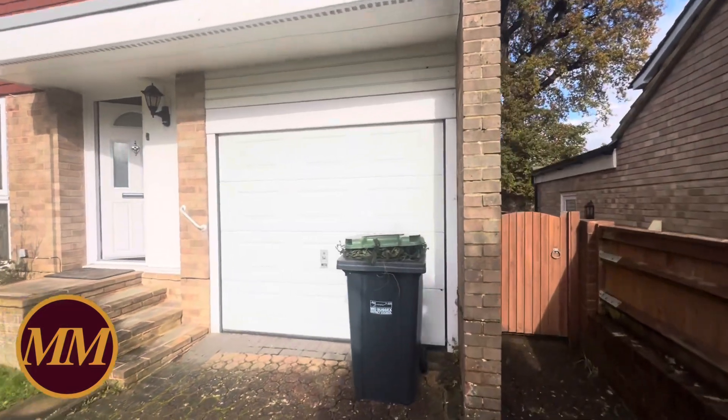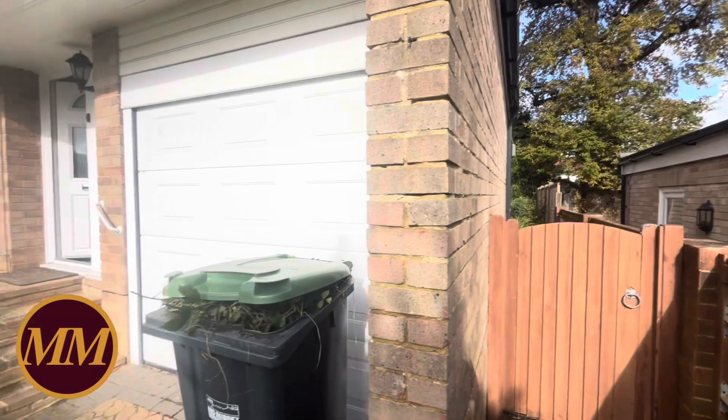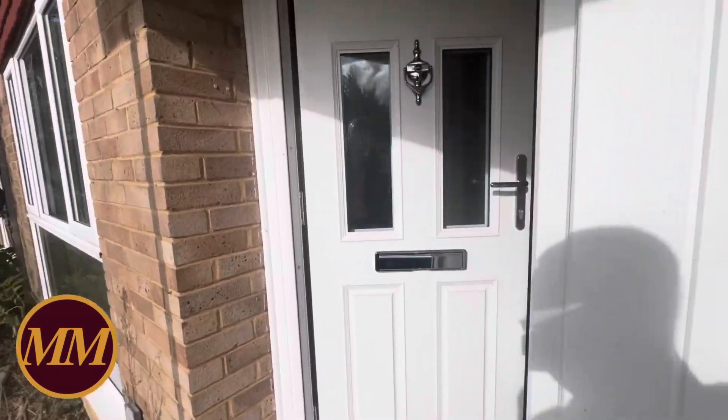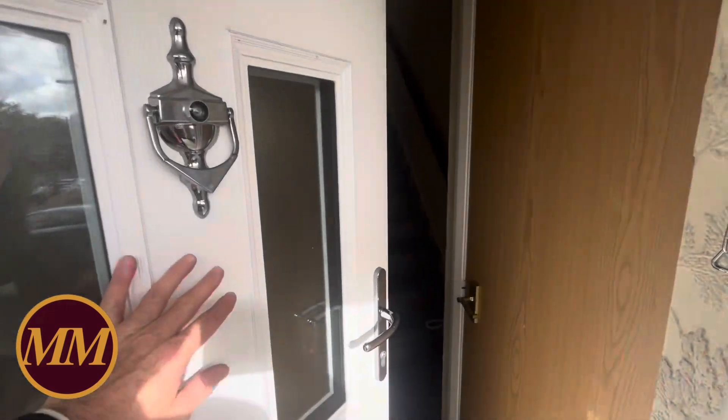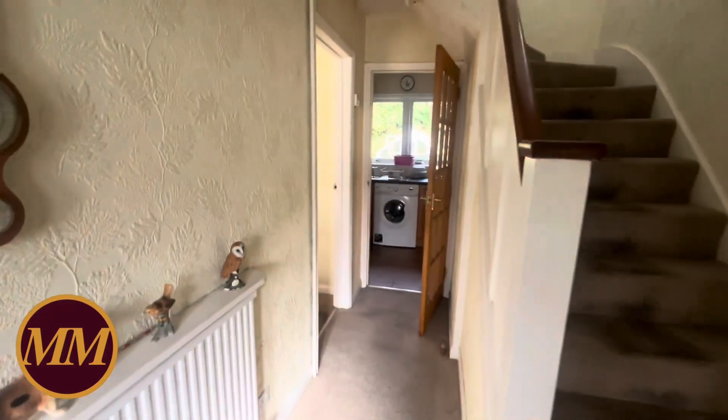The garage is unfortunately locked so I can't show you inside, but it's a decent-size single garage. The house has had a small extension behind, so it now has a downstairs cloakroom and a little utility room behind the garage, which is non-standard. Come inside.